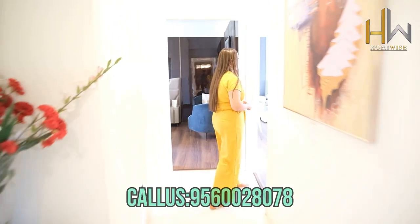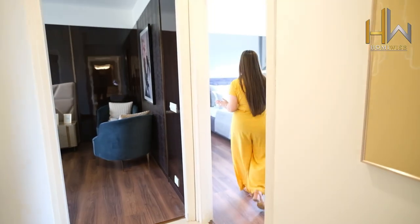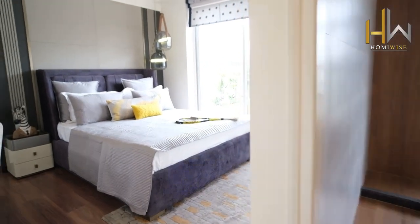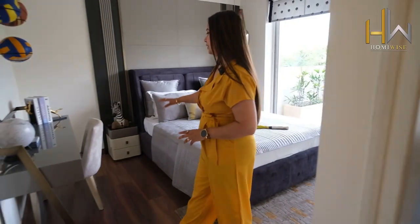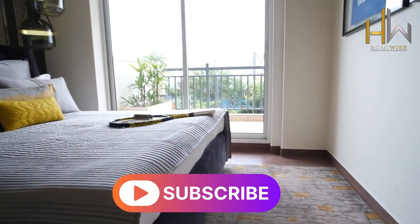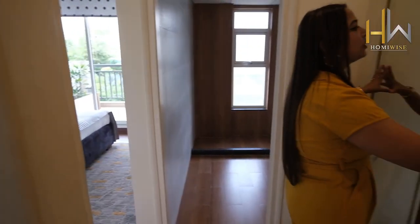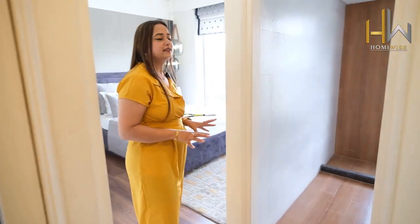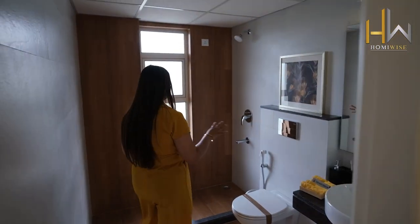Moving to the third bedroom of this apartment — basically this is a guest bedroom. Look at the area — they are providing proper wooden flooring and a proper study table as well. Good ventilation is coming in here. They are providing closet space also, which is good so you can utilize your space well. There is an attached washroom they are providing, with a wooden theme.